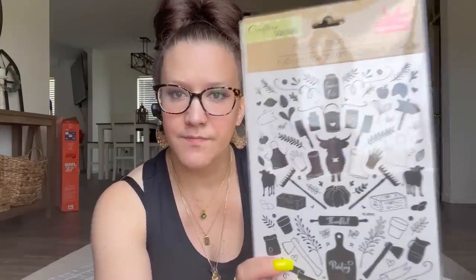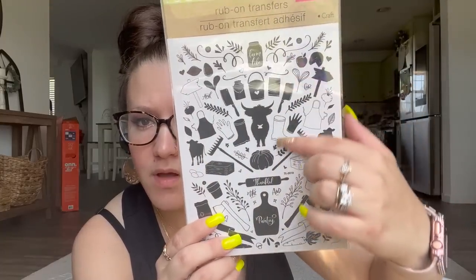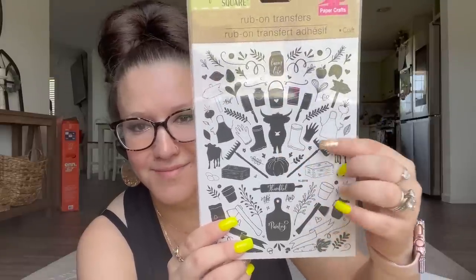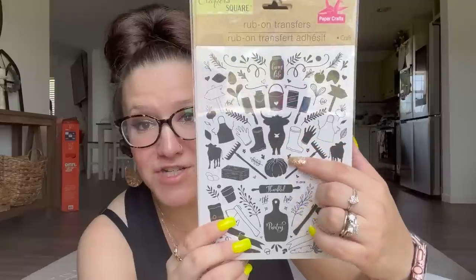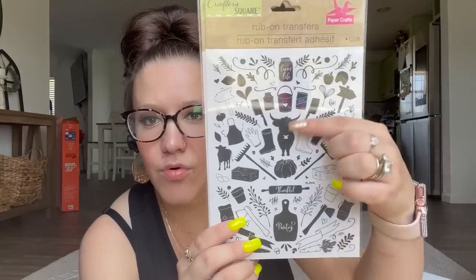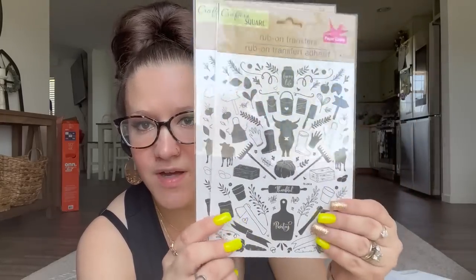Now these are the stencils — I'm not a big fan of them, however I will still use them, so I picked up one of those. And then these are new Rub-On Transfers — I picked up two packs. They've got all the little farm animals: cow, bull, a little jug of milk, some greenery, cutting board, and there's even a pumpkin on there and a jar. I thought that was fun so I picked up two.